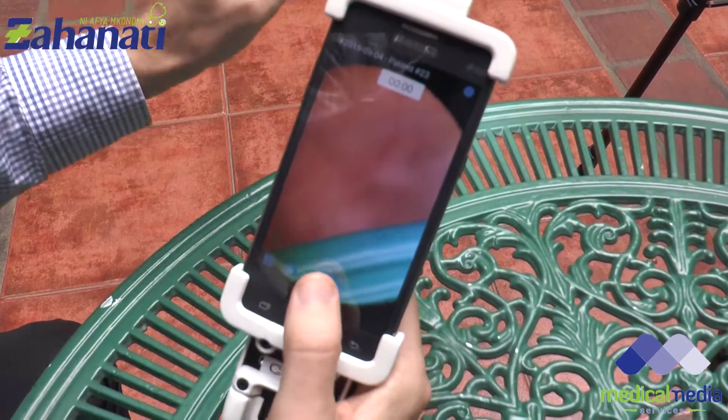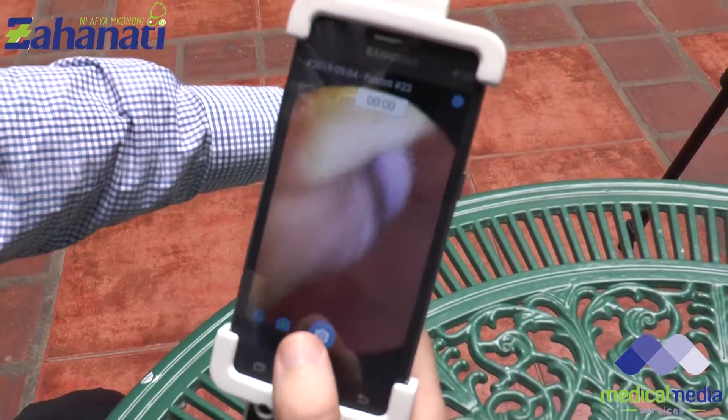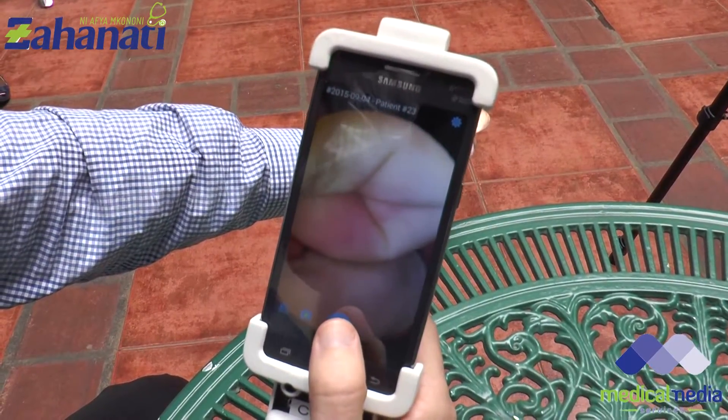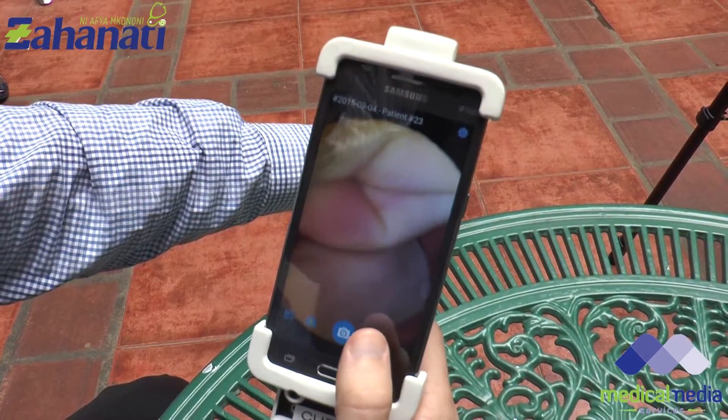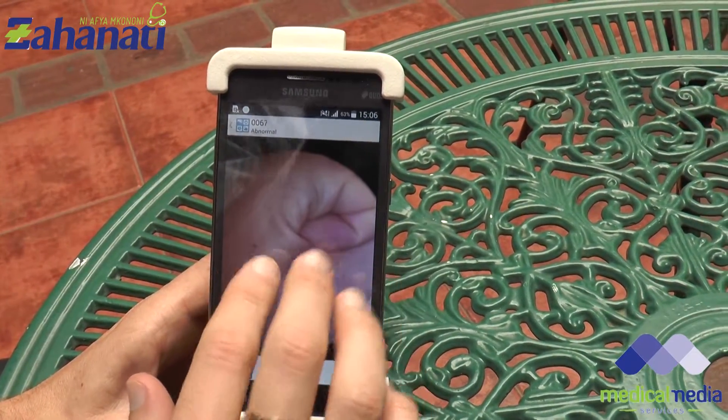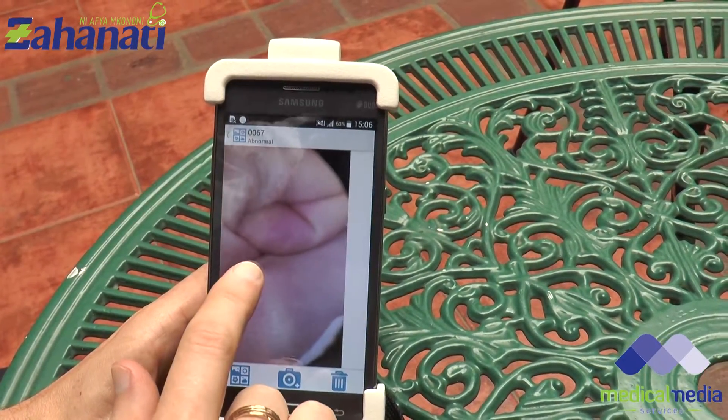If we imagine that my hand is a cervix, you can see that I visualize the cervix in real time through the viewfinder of the phone. We can see in the image the magnification and the high level of detail that we get using the device. After the examination is complete and I've captured images of the cervix, I can then record my treatment decision as a practitioner.